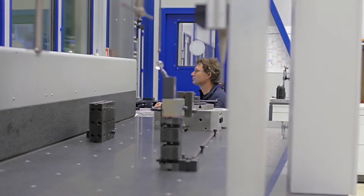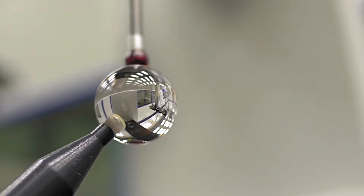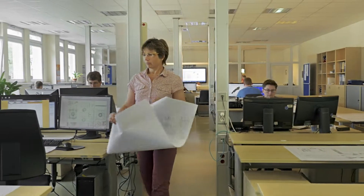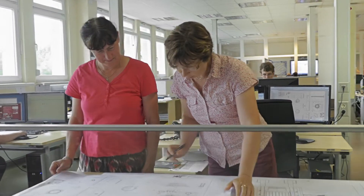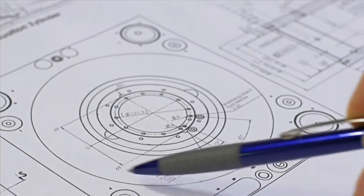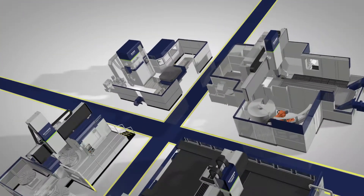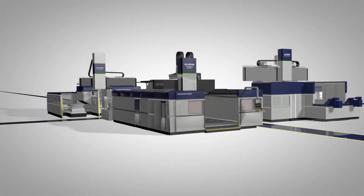We employ 250 people at our base in Aschersleben. Every single step in the workflow from initial design to completion of a product is performed in-house at Schieß. The underlying processes have been meticulously defined. Our design engineering department alone employs some 30 creative engineers who are continuously striving to improve and optimize our products to meet the steadily growing requirements of the times.